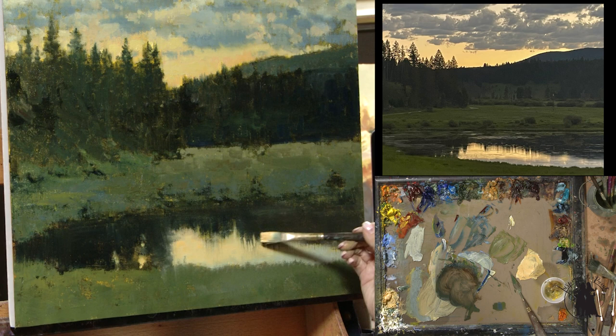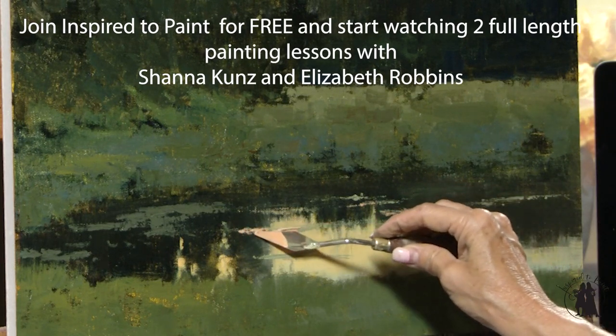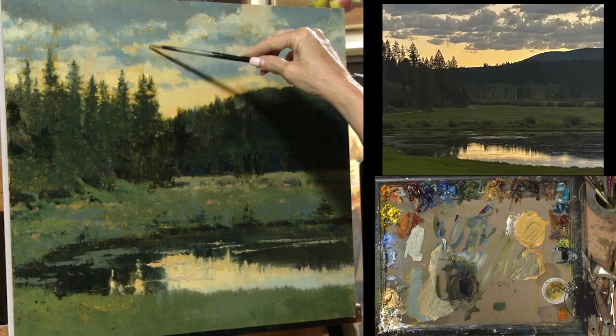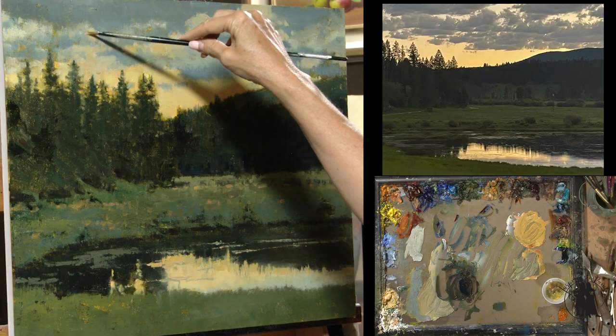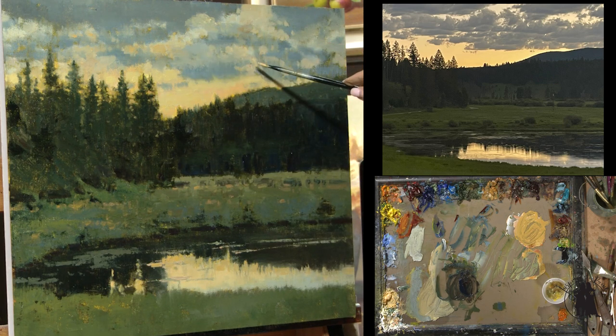I'm going to drag it up through those reflections. This is a really fun painting, challenging, keeping compressed values and temperature shifts. And I hope it leaves you inspired to paint.